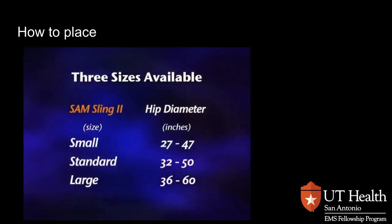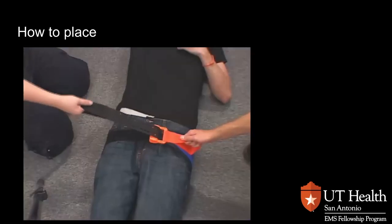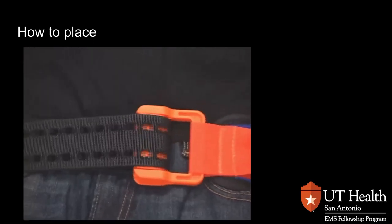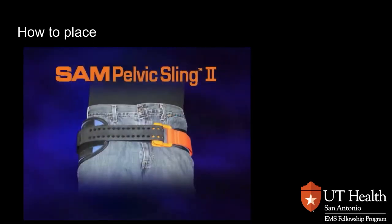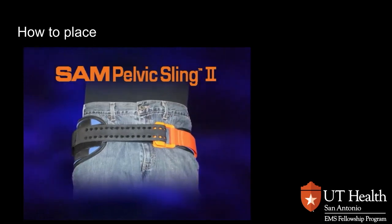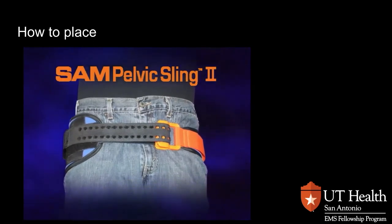The SAM Pelvic Sling 2 is a lightweight, durable, and effective force-controlled circumferential pelvic belt. It is available in three sizes — small, standard, and large — with the standard size fitting 98% of the adult population. It is the only pelvic belt to feature a patented buckle designed to engage when the correct, safe amount of constrictive force is applied. This buckle cannot be over-tightened, providing an added measure of safety when applied on scene by all levels of trained EMS personnel. The anterior section is sufficiently narrow to allow for examination, catheterization, and access to the femoral vessels, and anterior external fixation can be applied without removing the sling.